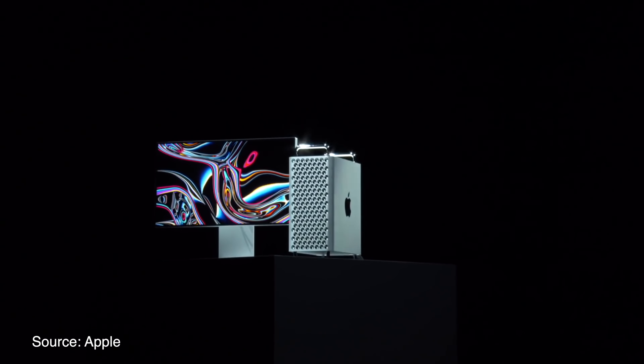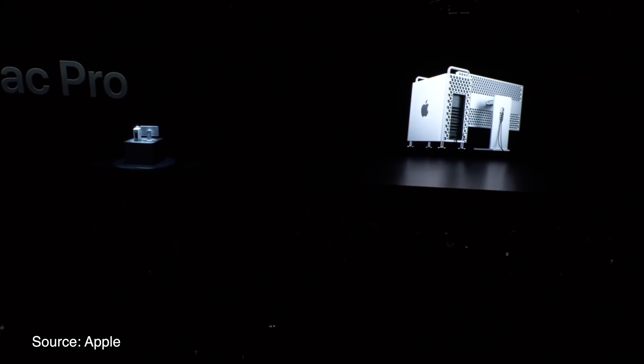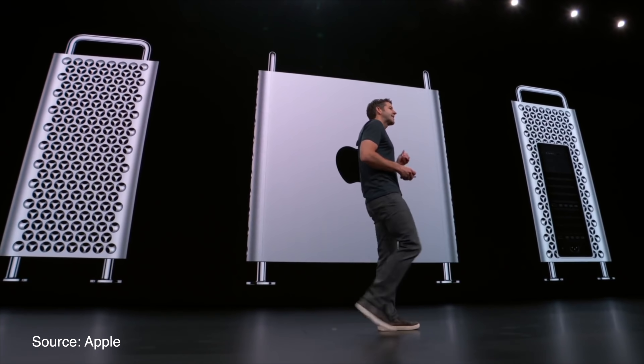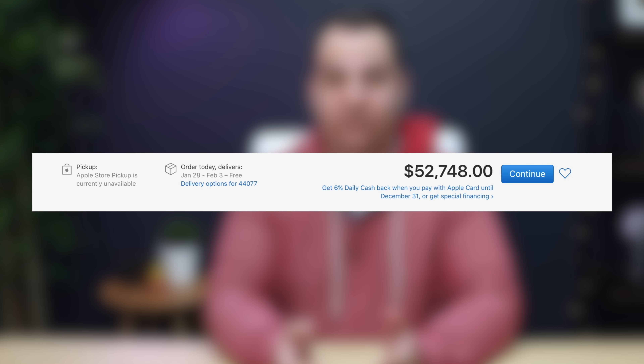Apple has finally released the new Mac Pro and Pro Display XDR. Although we already knew the starting prices for both of these items, we also knew that the Mac Pro had a ton of configuration options available and that it could get pretty pricey. How pricey? How does $52,748 sound? Because that's the highest configuration that you can get with the wheels and the trackpad/magic mouse combo added to what is a pretty monstrous Mac Pro configuration.